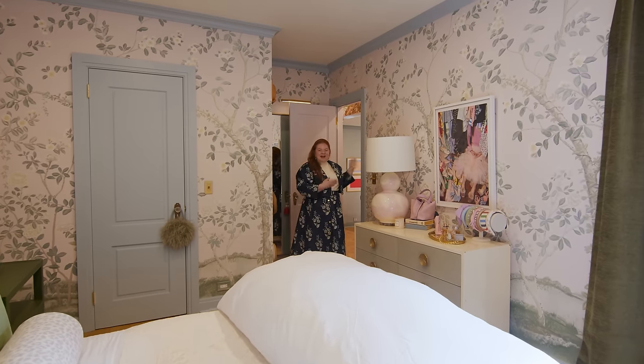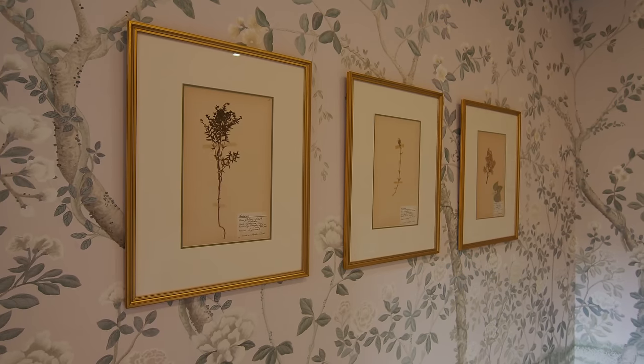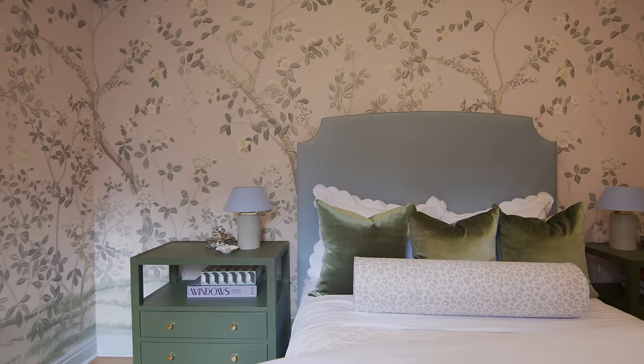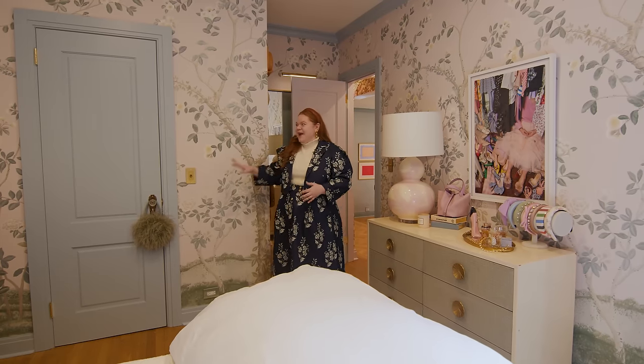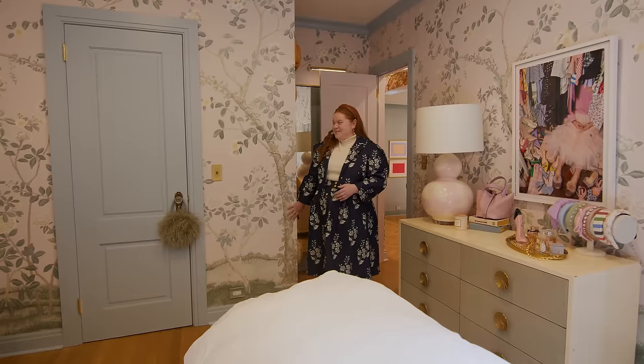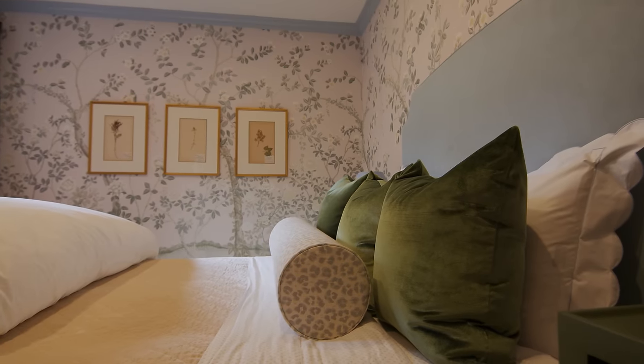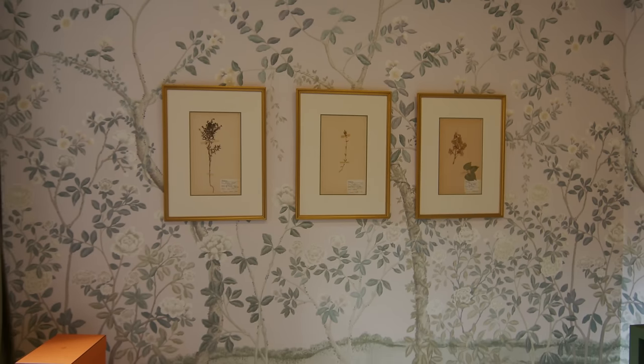So this is my bedroom, and especially compared to the foyer wallpaper, although this is also a very bold wallpaper, it's much calmer in terms of the tones. I love that we paired it with this contrasting blue to pull out the blue tones of the wallpaper. In this room, it's nice to just kind of decompress throughout the day. I have much softer tones here, so it's very relaxing.